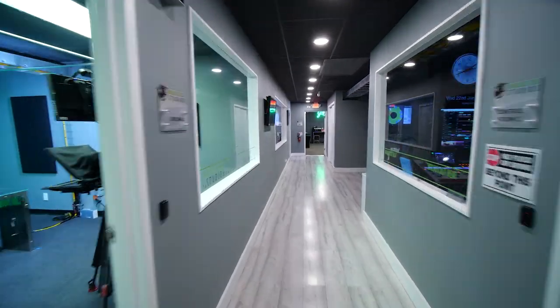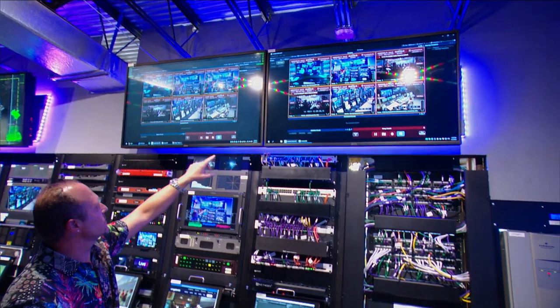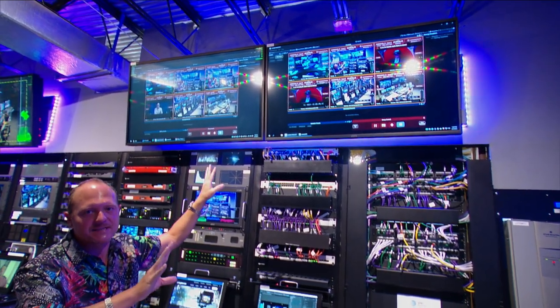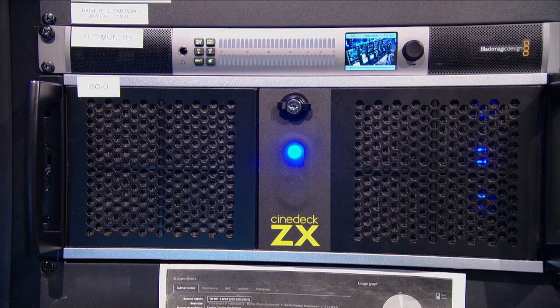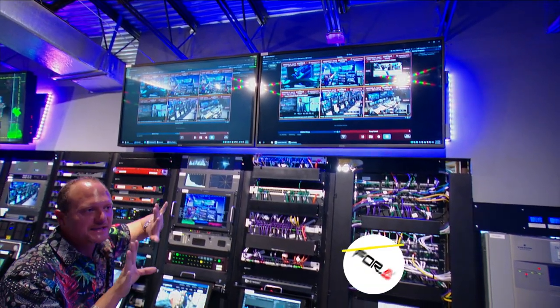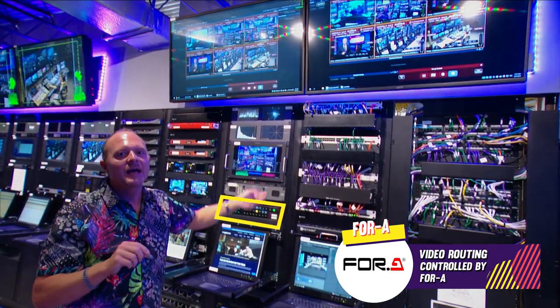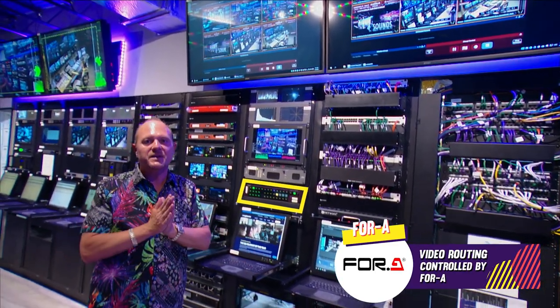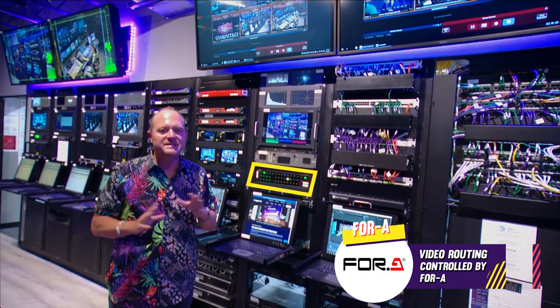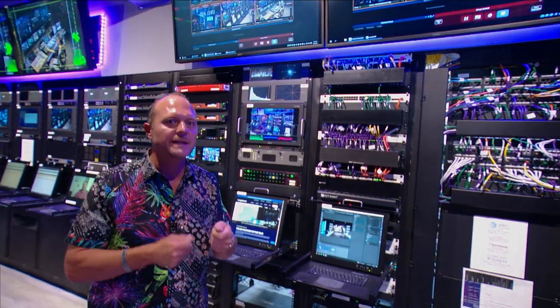We're now walking down the production hallway to the Broadcast Beat Studios data center. We have two Synodex servers, and each one is going to record the same exact signals when we're in Vegas. Input 1 will have camera 1, camera 2, a clean master with no graphics, another master with just the lower third, and a third master with all the graphics — giving us a lot of flexibility for post-production and on-demand content.